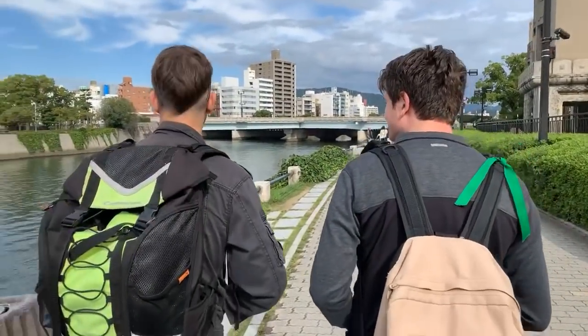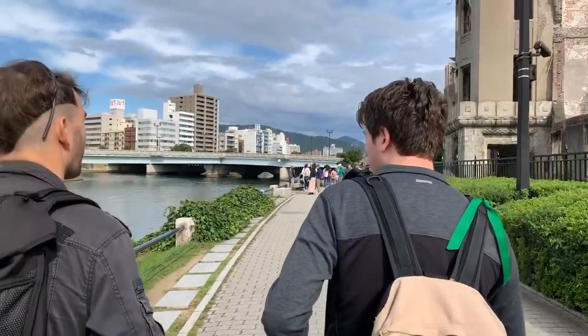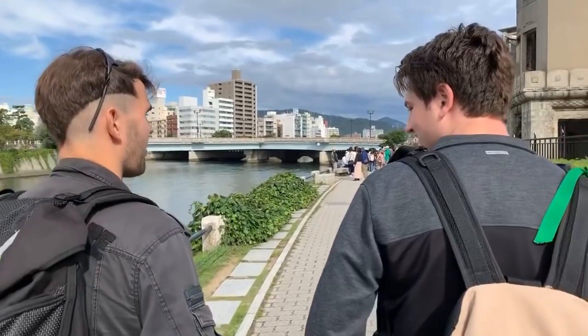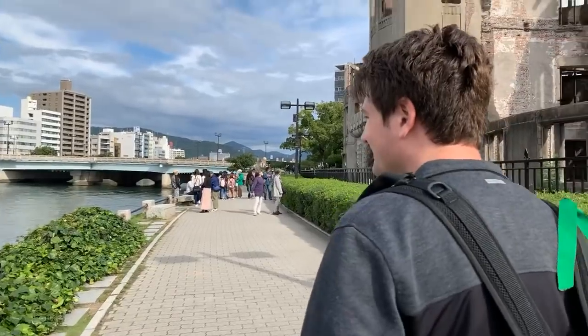As you can see, Pinto finally made it too — he's the one on the right with the green strap. He joined us last night after being delayed by four days, but he finally made his way out and we're happy he's here.